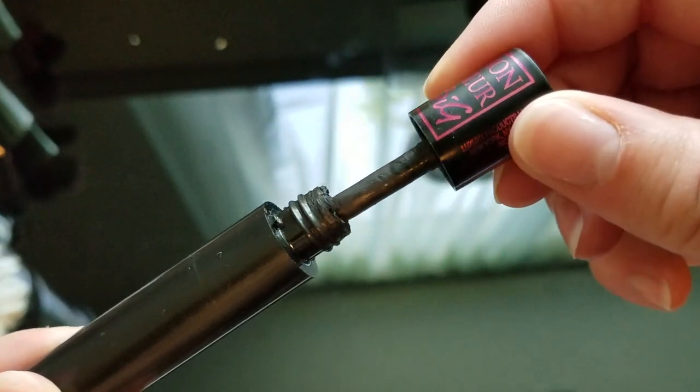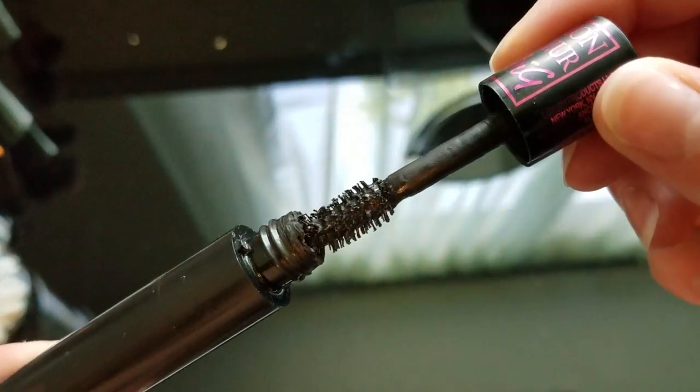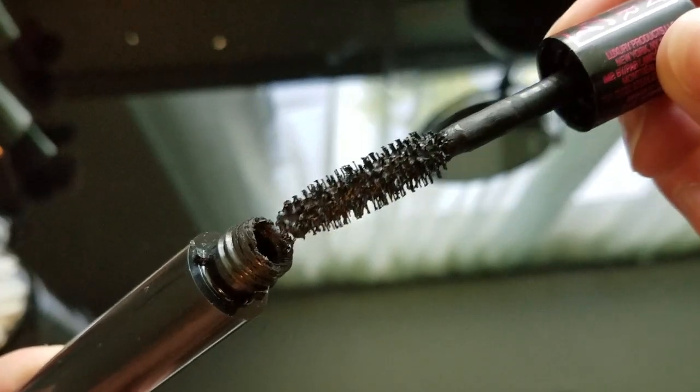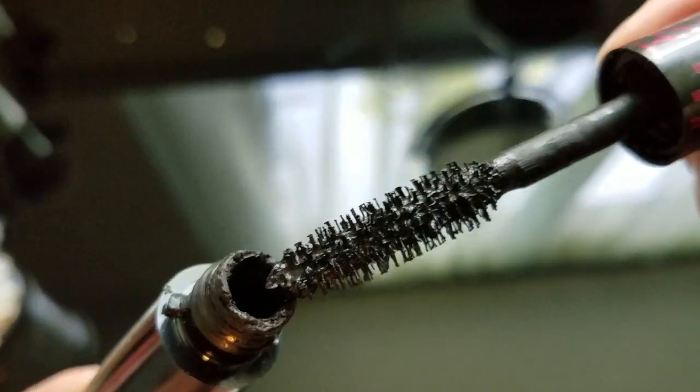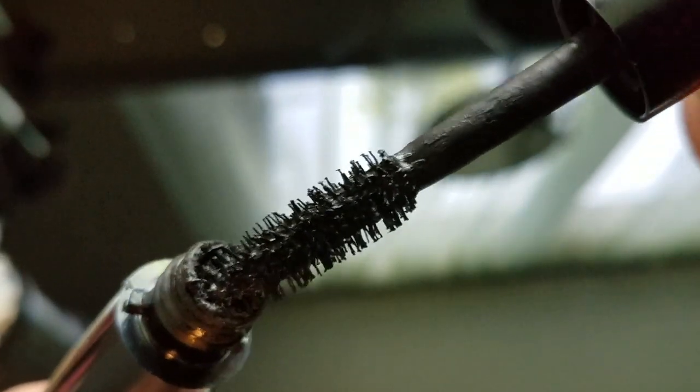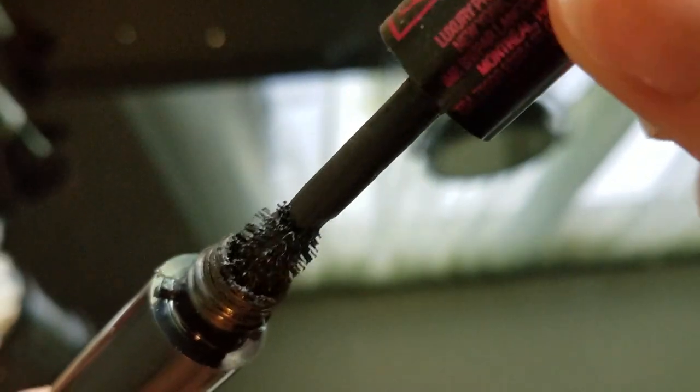Just talking about the formula real quick — this is a very creamy formula. It is kind of thick, but not clumpy or gross thick. It does have a lot of slip to it, but the bristles themselves actually grip your lashes really well to pull through the product. And you guys know I love a one-coat mascara, and this one definitely fits the bill.